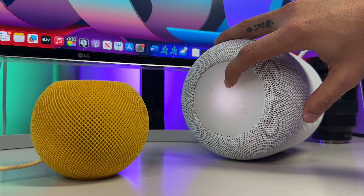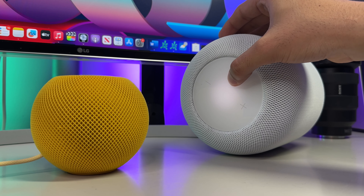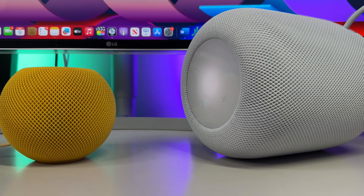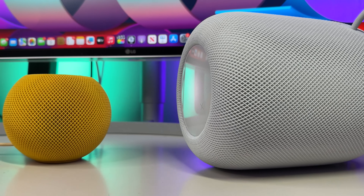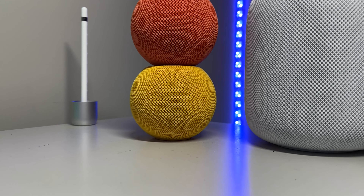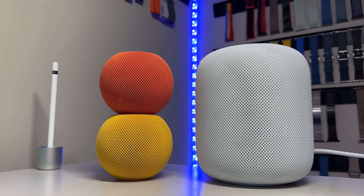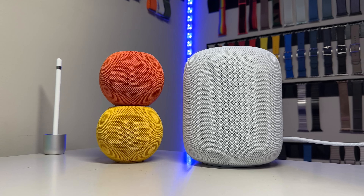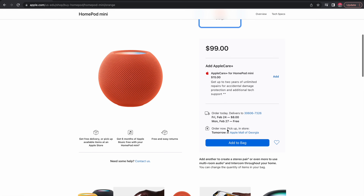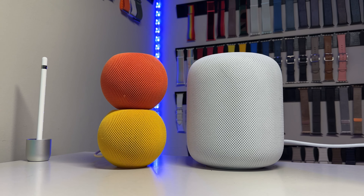Starting off, the HomePod mini is priced at $99 and has many of the same features as the HomePod 2, including support for Matter and as an output for an Apple TV 4K. However, audio isn't nearly as immersive as the larger HomePod. It does offer a wider array of color options — aside from standard white and space gray, the HomePod mini also comes in blue, yellow, and orange, while the HomePod 2 only comes in white and midnight.